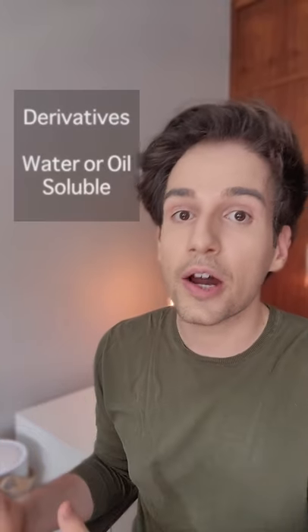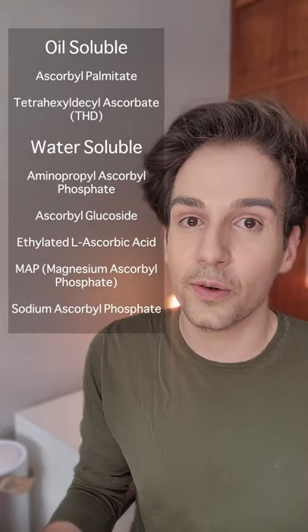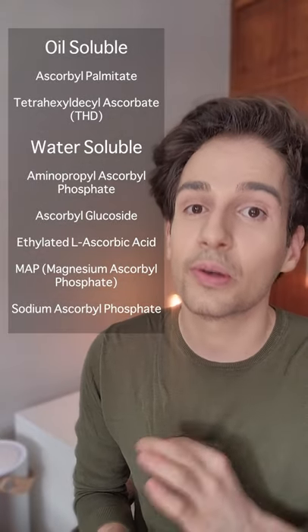There are more stable forms of vitamin C called derivatives. They can either be water-soluble like ascorbic acid, or oil-soluble. The oil-soluble ones penetrate a little bit better into the skin. Look for these ingredients and see which one works best for you. My favorite one is ascorbic glucoside.